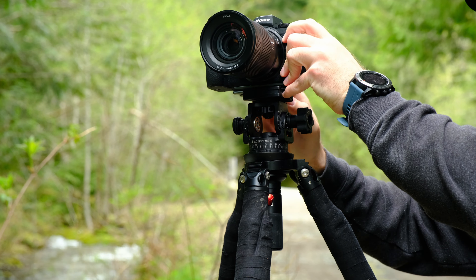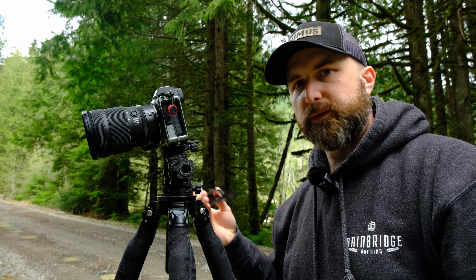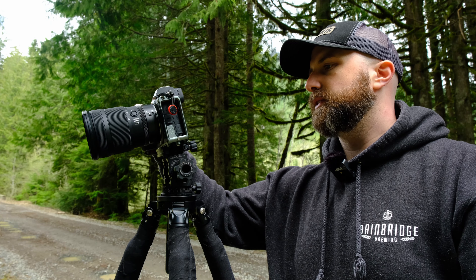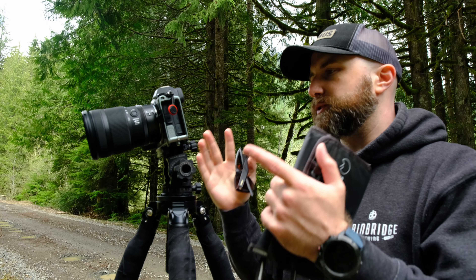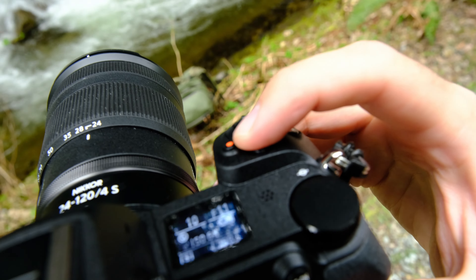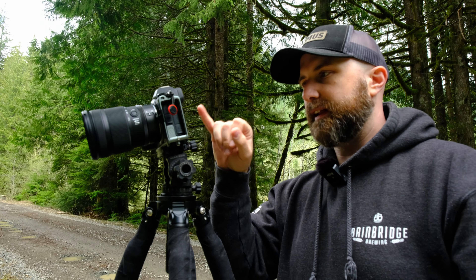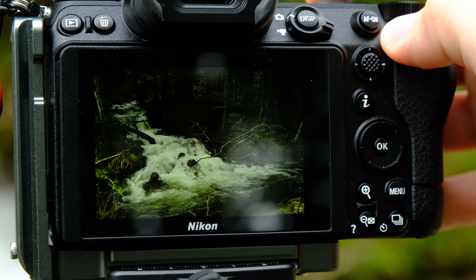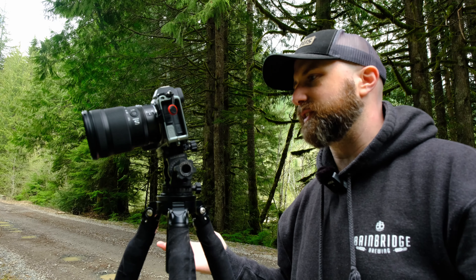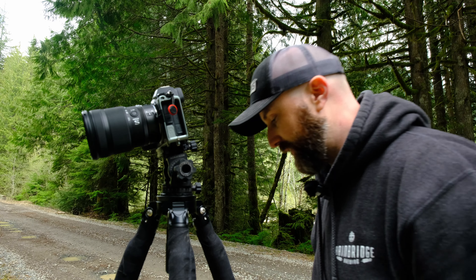This is probably old news to people that shoot the Nikon Z range or maybe other Nikon cameras, but I didn't realize that when you're composing on the screen on the back, if you hit the video record button on top, it clears the screen of all the data and information about the image and you can just see the pure composition. I didn't know that. So if anybody else out there uses a Z series camera and you're annoyed by that, there you go — that's the easiest way to do it.